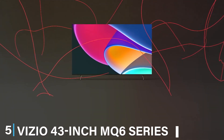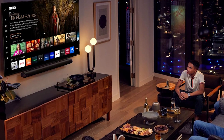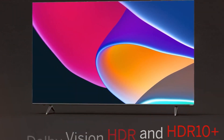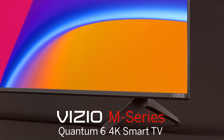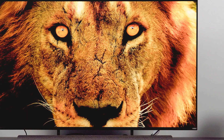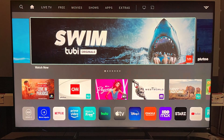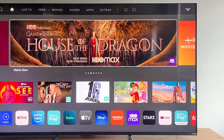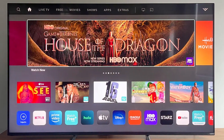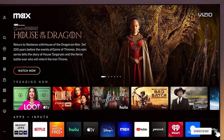The number five position is dominated by the VIZIO 43-inch MQ6 series 4K QLED HDR Smart TV, another excellent option for budget-conscious consumers. The design is sleek and modern with thin bezels that give it a high-end look. The QLED display offers brilliant colour and contrast, making every image look vibrant and detailed. The MQ6 series features Dolby Vision, HDR10 Plus and HLG support, ensuring the best picture quality possible. The VIZIO SmartCast platform offers an easy-to-use interface with access to popular streaming services, and usability is further enhanced with built-in Chromecast and Apple AirPlay. Multiple HDMI ports and a USB port provide ample connectivity, and the VIZIOof exceptional value with its combination of smart features, excellent picture quality and affordable price.